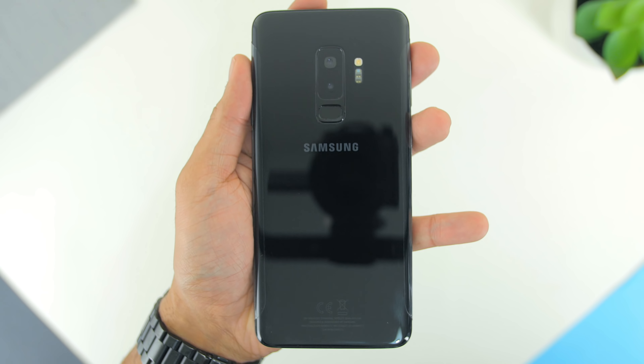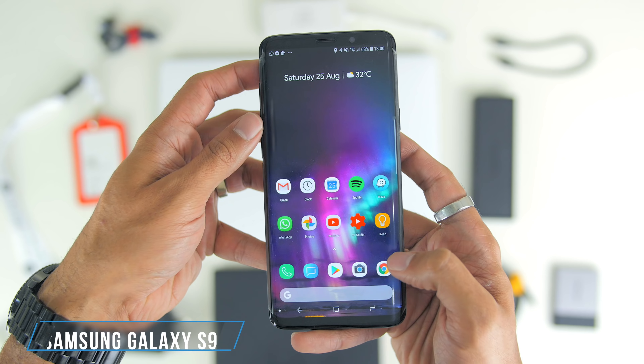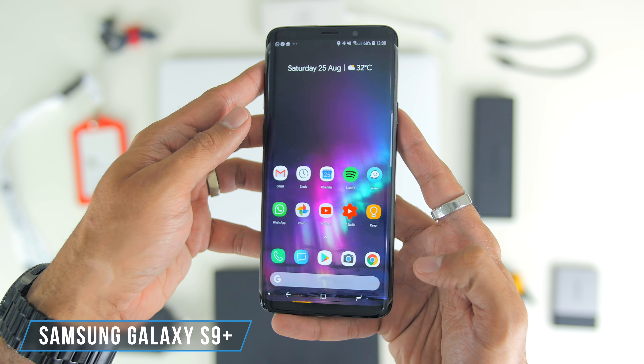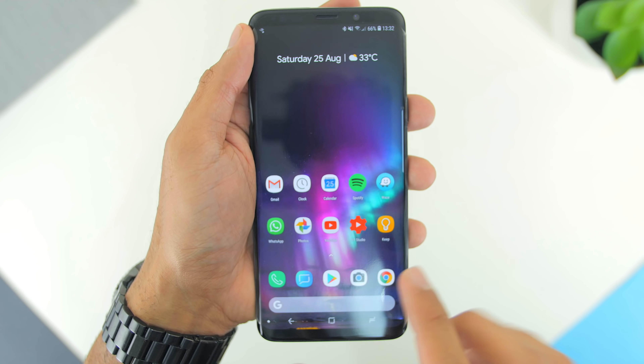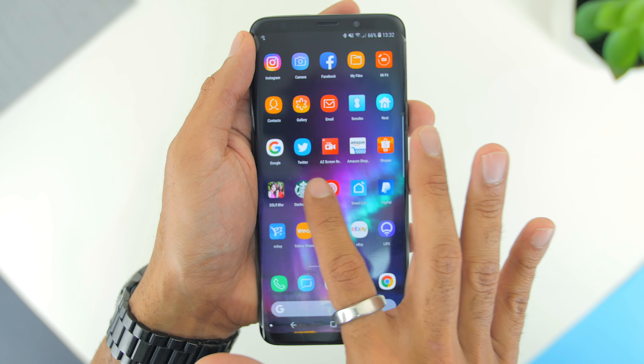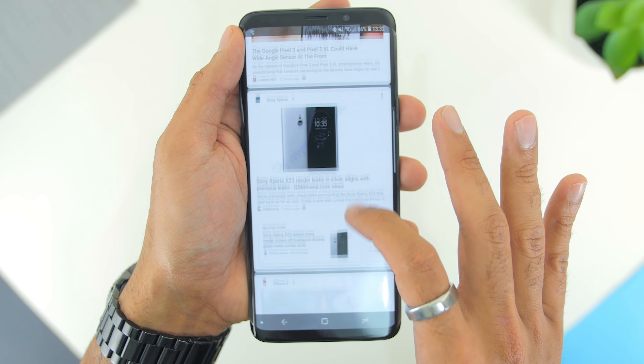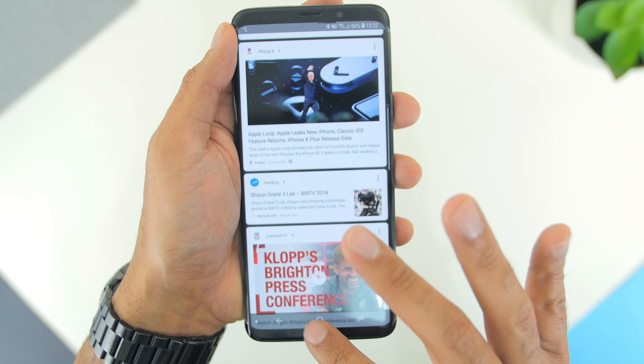For the final everyday carry item — my daily driver, which I don't store in this bag — it's the Samsung Galaxy S9 Plus. I switched from the Google Pixel 2 XL to the S9 Plus several months ago as mentioned in my Ask Lobo video. Speaking of Samsung, I'll be doing a review on the Note 9 next, so stay tuned for that.